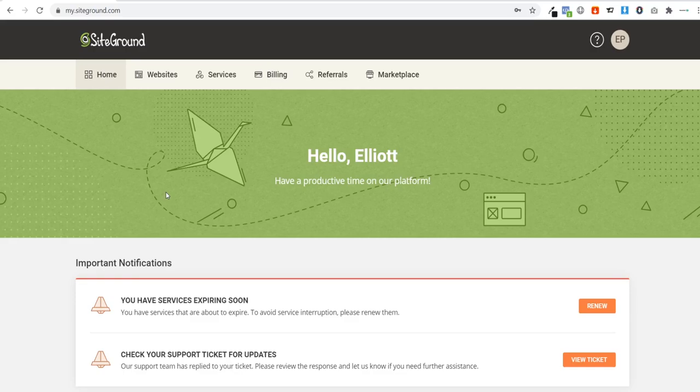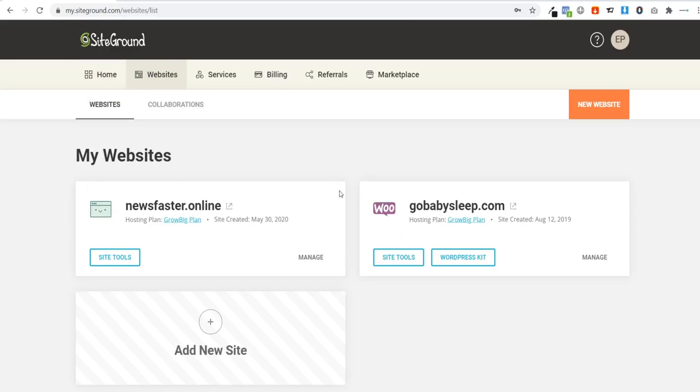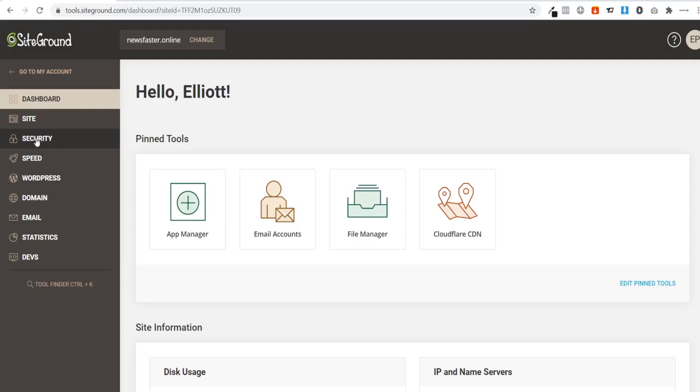Once you click 'Pay Now', you'll be brought to your SiteGround dashboard. Go to 'Websites', find your domain name, and click 'Site Tools'. From here we can install an SSL certificate and WordPress. First, install the SSL certificate — go to Security, then SSL Manager, select your domain, choose Let's Encrypt, and click 'Get'. Once installed, go to HTTPS Enforce and tick it on to make your site fully secure.